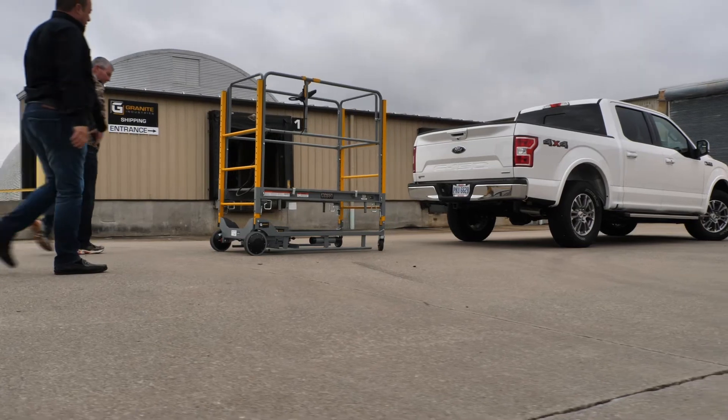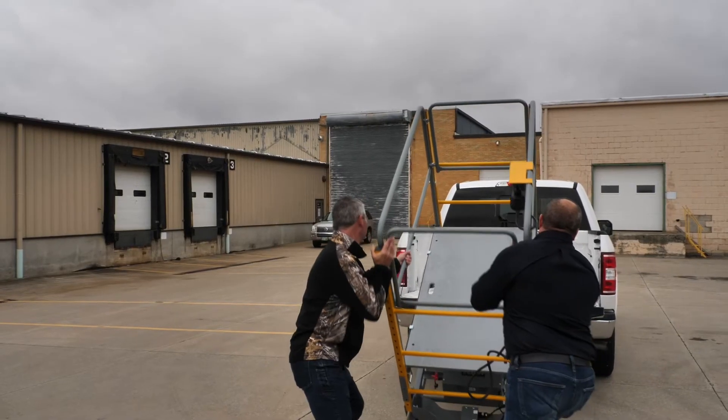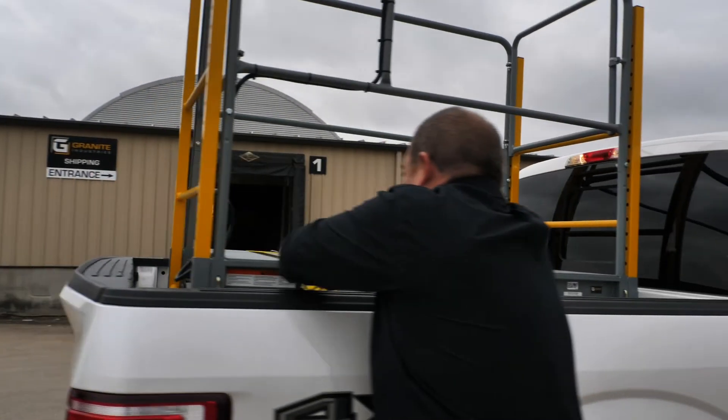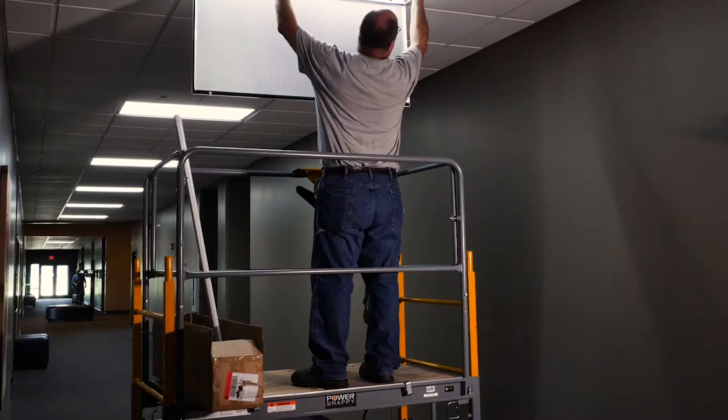The one product that Granite Industries makes that really gets me excited to show a customer is the Power Snappy. The Power Snappy just opens a lot of doors because of how lightweight it is, how easy it is to transport, and just makes a lot of different jobs so much easier.